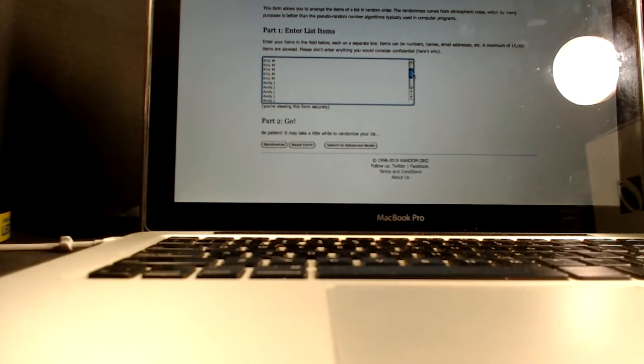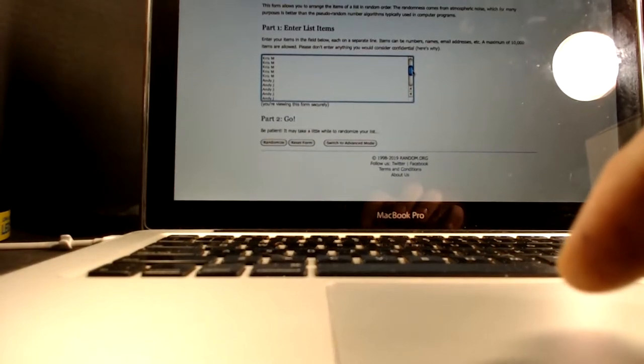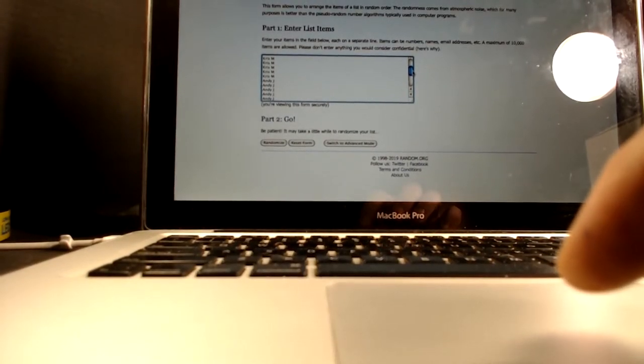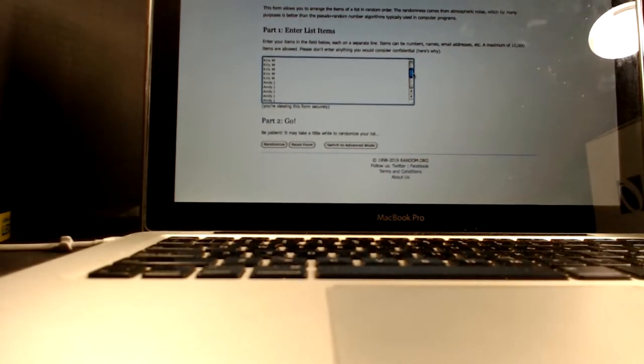So that being said, we have 25 spots sold. What we're going to do first is a random — I'm going to click it five times, and the person's name who comes up at the top after the five clicks will win the free spot, the 26th spot. We're just going to give that away free to somebody. Thanks everybody for joining in — everybody gets a chance to have an extra spot here.